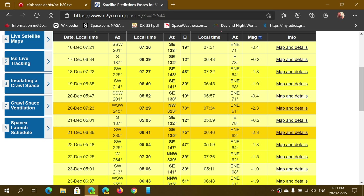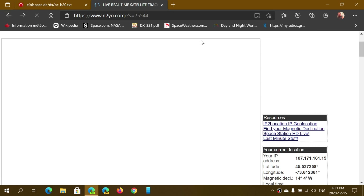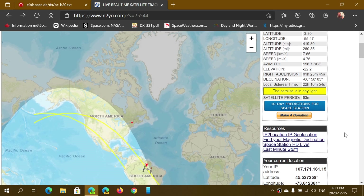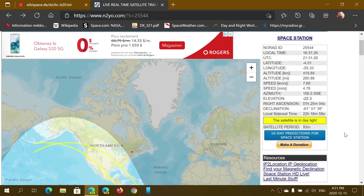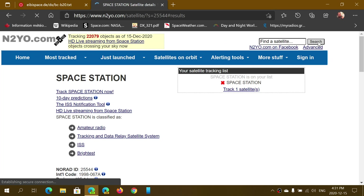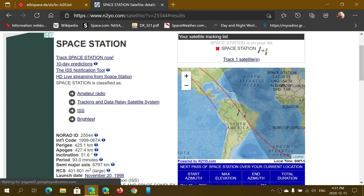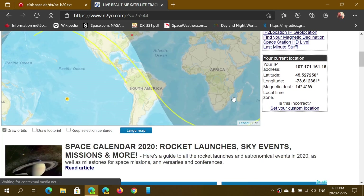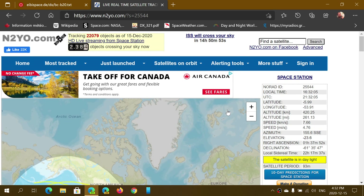Hopefully this will help you track the International Space Station without even installing an app — all you need is a browser. Go to the link I'm providing: n2yo.com. If you want to track other satellites, just type the satellite name in the search field at the top right. If you can't find it, type 'Space Station' and click Search. It will appear in the list, and you click 'Track 1 Satellite' to start tracking the ISS. The ISS is listed as 'Space Station' on the site.